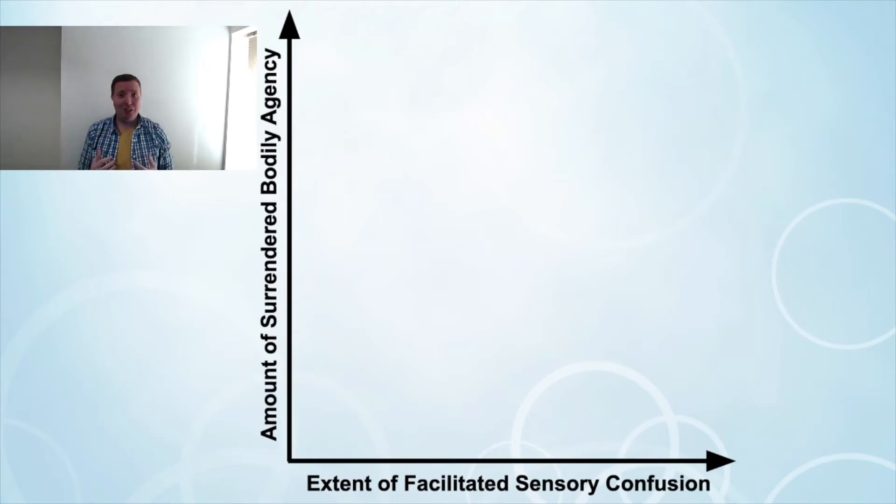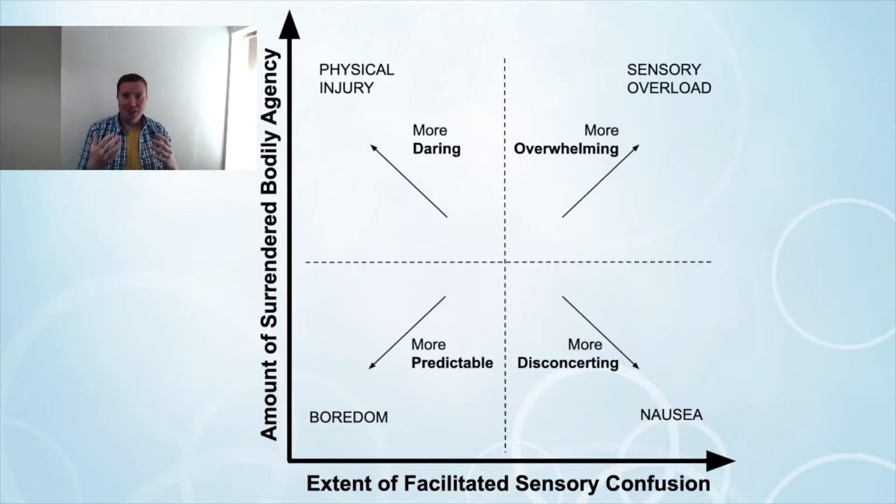While on the y-axis is the amount of surrendered bodily agency — players need to be willing to surrender some agency to experience these vertigo experiences. Whether that be, as we saw in Balance Ninja, standing on a balance board, or simply standing on one leg. What this leads to is four different quadrants and four different types of user experience, dependent on how much agency is removed or returned to the player, or how much facilitated sensory confusion is applied to or removed from the player.